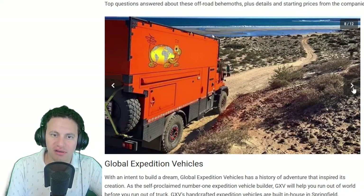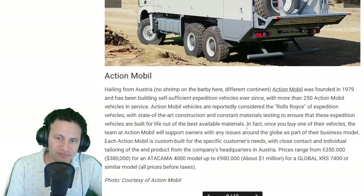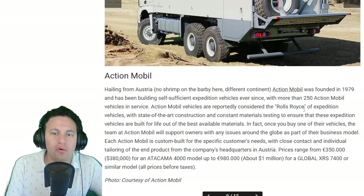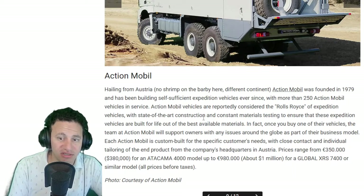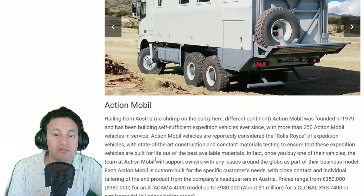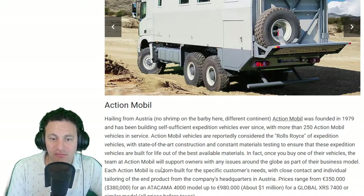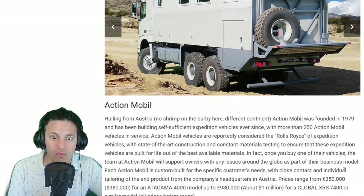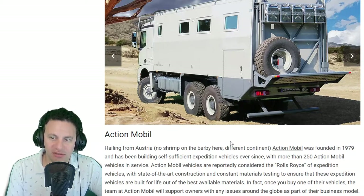Action Mobile is considered the Rolls-Royce of expedition vehicles — state-of-the-art construction and constant material testing to ensure they're built for life out of the best available materials. Once you buy one, the Action Mobile team will support the owner with any issues around the globe as part of their business model. That's a great feature when you think about it — support anywhere in the world.